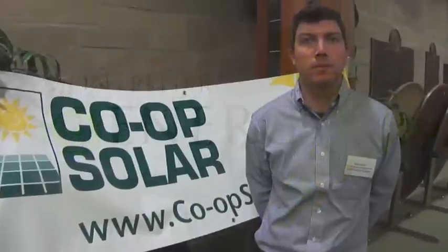My name's Ben Griffin. I'm the Co-op Solar Program Coordinator for the Energy Co-op of Vermont's Co-op Solar Program. We launched this program last year in 2012 and had pretty good success with it. We installed just over 40 systems in Chittenden County exclusively, which is where the Energy Co-op of Vermont is located.